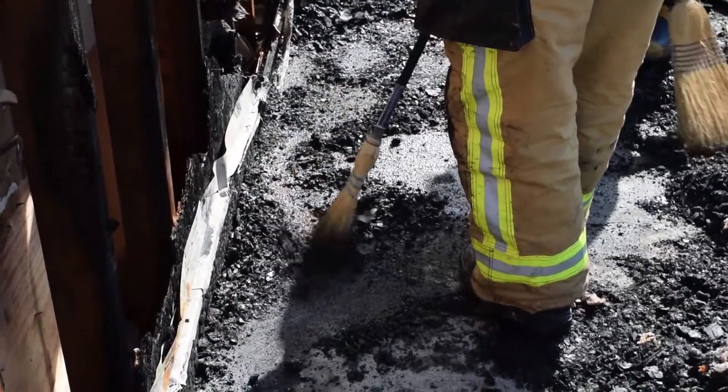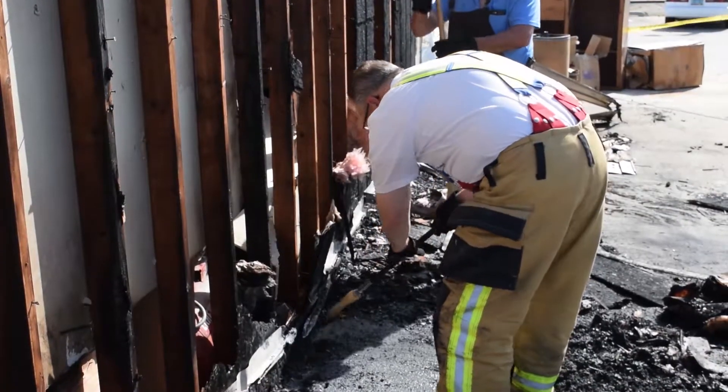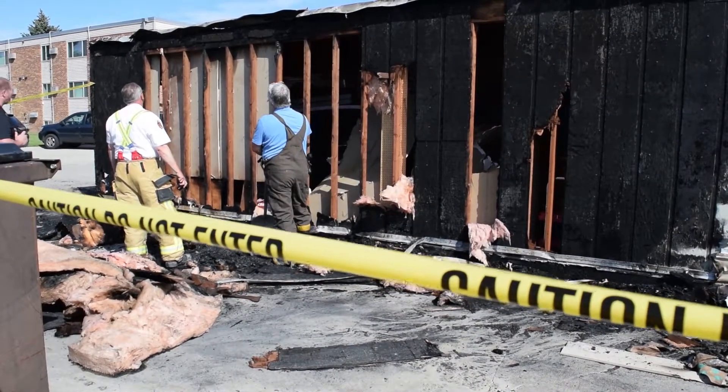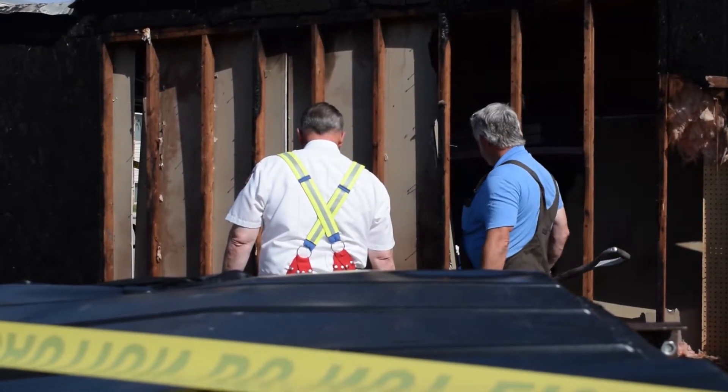Sometimes we don't always find the cause of the fire. We know there's a fire here. This could have been from a random cigarette butt that sat and smoldered — there are a lot of cigarette butts around here. If we can't find the exact cause, and it's not in front of us and we can't take a picture of it, we cannot determine it as the cause, because if we go to court, we have to have that cause documented.